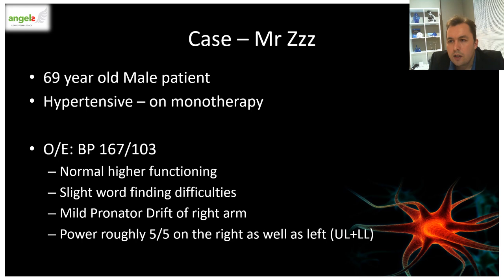Getting back to our case, Mr. Z: you decided to perform a Cincinnati pre-hospital stroke scale on him and are not really picking up any abnormalities. Maybe you can convince yourself he has a slight pronated drift at 30 seconds with some residual word-finding difficulties — so nothing is really shouting out that the patient is having a major stroke at this stage.